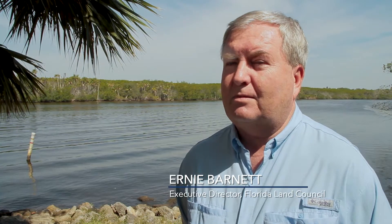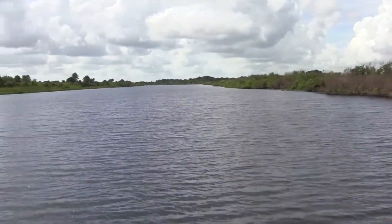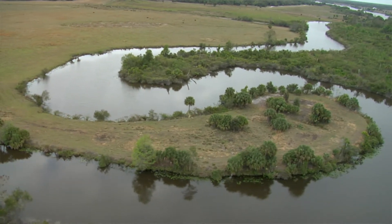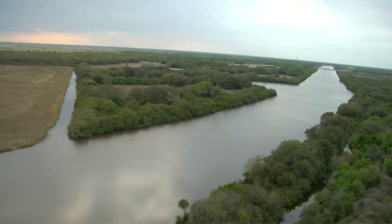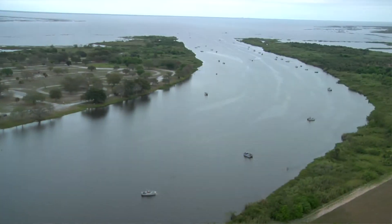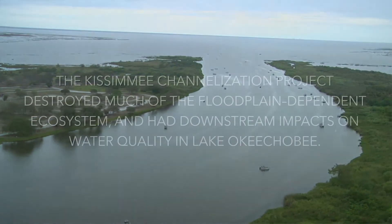The Army Corps of Engineers channelized a significant portion of the Kissimmee River from the Kissimmee Chain of Lakes all the way down to Lake Okeechobee. That took all of the water that used to stay on the landscape and slowly find its way across channels and sloughs and through wetlands — which would purify it — and all of a sudden it was being rapidly shunted into the lake at very high velocities and very high volumes.